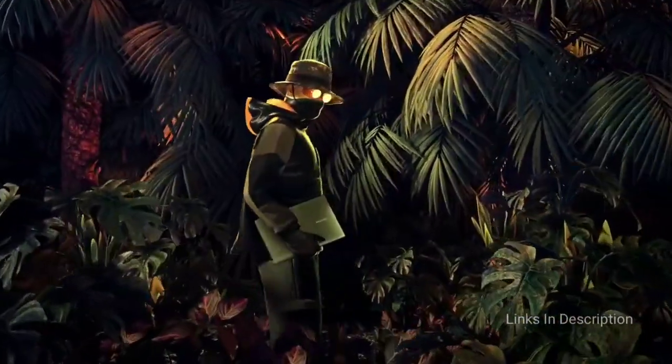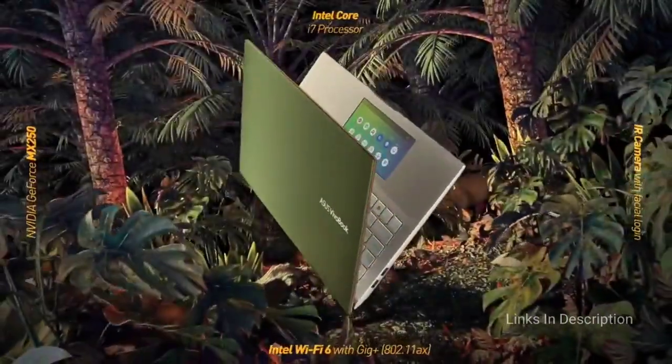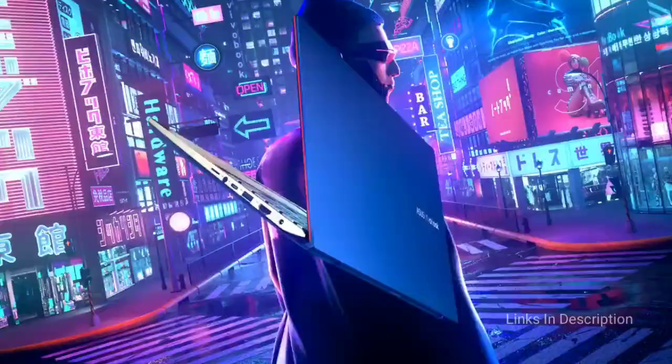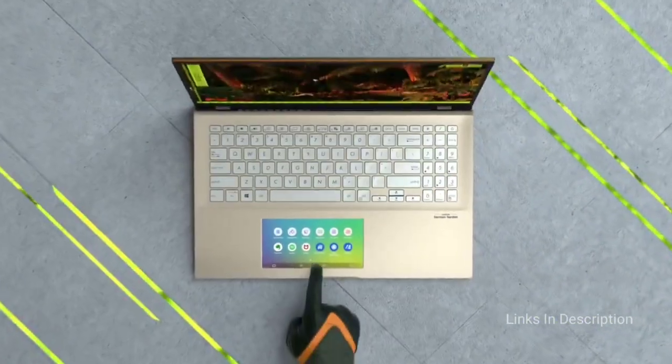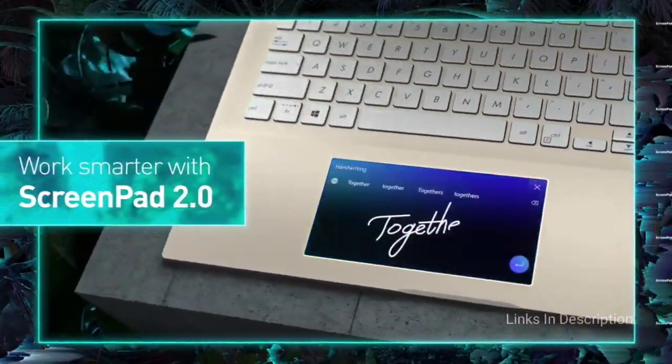It runs Windows 10 Home Edition, and for performance it has 8GB of DDR4 RAM paired with a 256GB PCIe NVMe M.2 SSD, which is quite fast. This laptop is for people who love speed, suitable storage space, and a large screen at an affordable price.